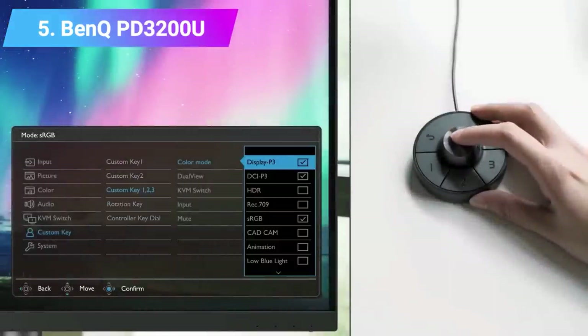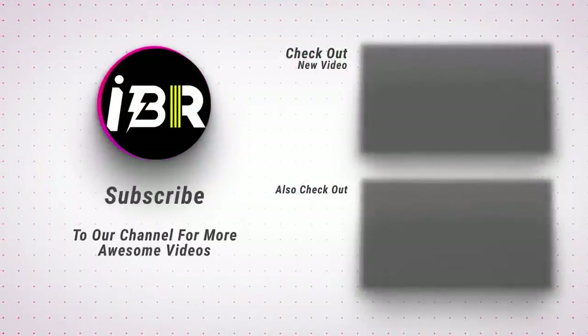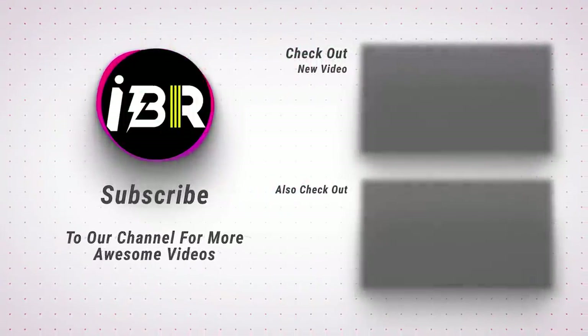Check the product link and price in the video description below. Thanks for watching us. Please subscribe to our channel for more updates.